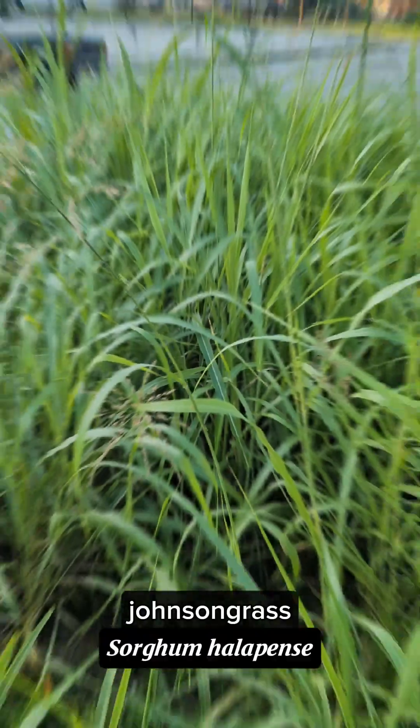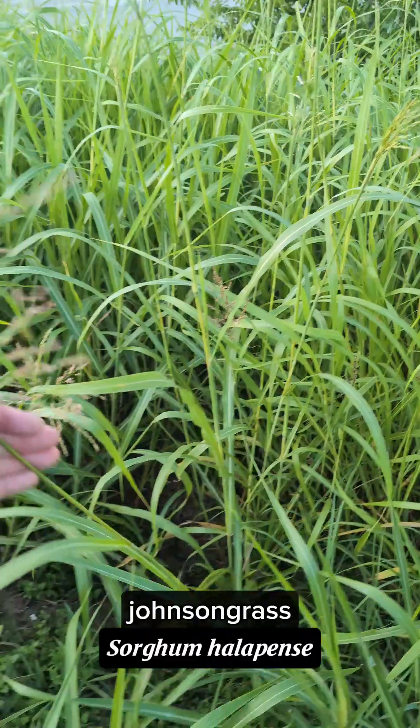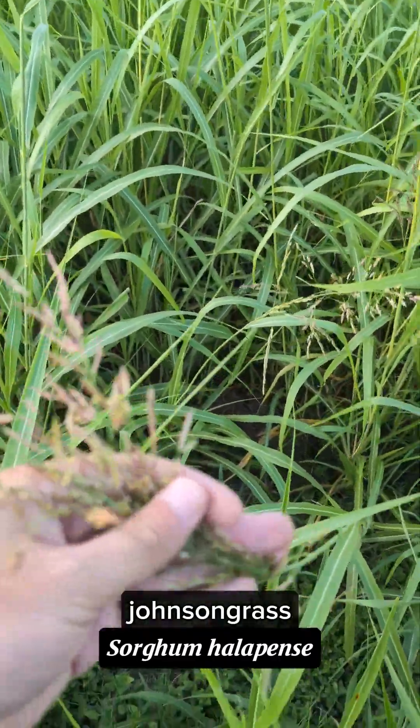Howdy everybody, this is Austin and I'm out in Bandera, Texas in early July 2025. I thought I would come out to this little roadside and show you a few of the invasives we have around here. Most of you might know what it is if you've been in Texas very long — I'm certain that you've seen it.